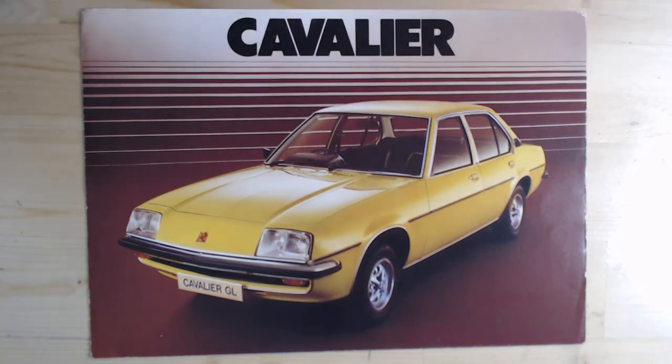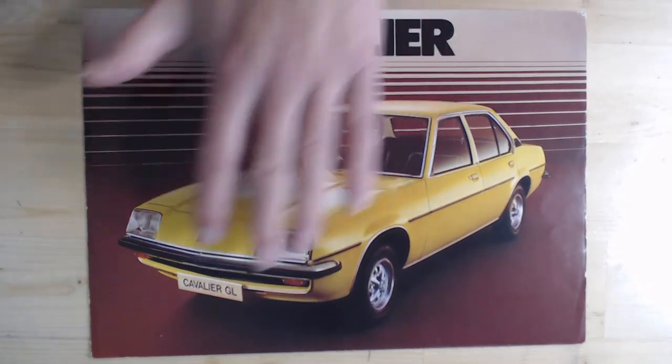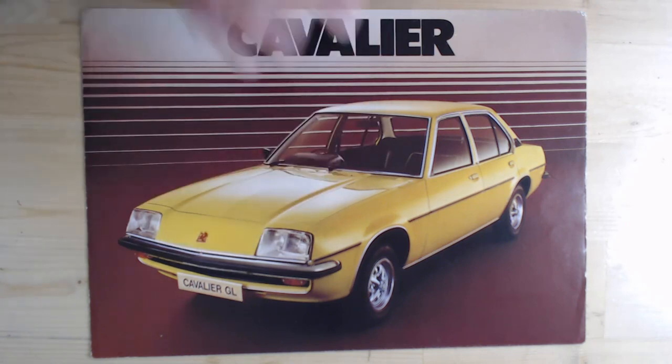It had the larger engine — the 1896cc — so this may well have been that first launch car. This is an early brochure dated September 75. The Cavalier, based on the Opel Ascona B, has what I think is a more attractive front styling — more of an Opel Manta styling at the front with this sloped arrangement. I think it looks a lot more modern than the Ford Cortina it was battling, the Cortina being a huge seller at the time. Which was better? We'll talk about that — let's open the brochure up and see what it's got to offer us.